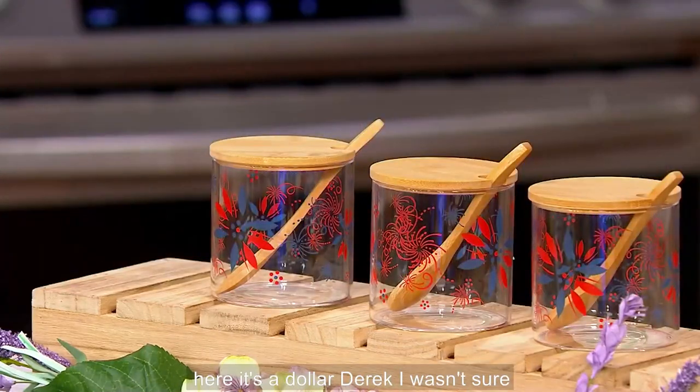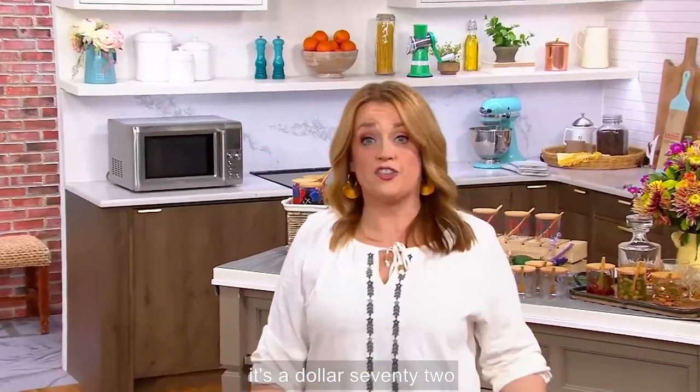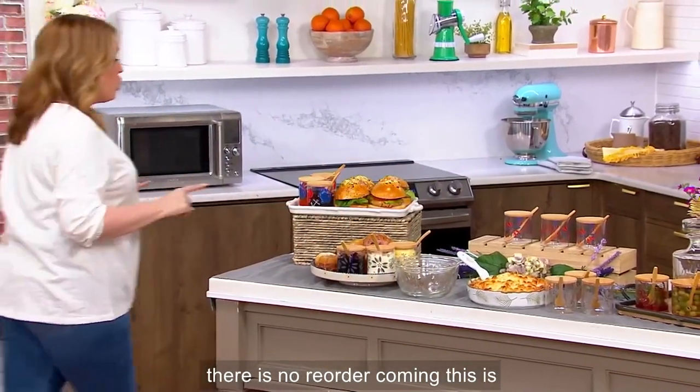It's $1.72 easy pay. Stock up — we have lots of new coming. There is no reorder coming.